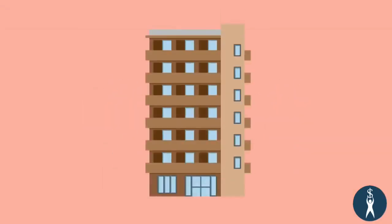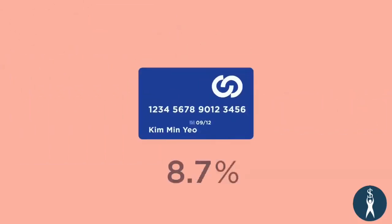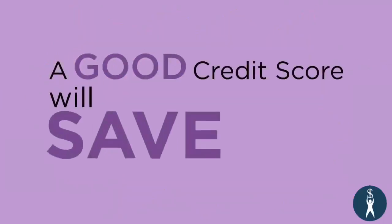All of this is important because your credit score affects your ability to rent an apartment, buy car insurance at lower premiums, gain employment, and obtain credit at lower interest rates. That's right — a good credit score will save you money.